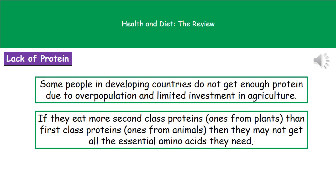As a result of relying on second-class proteins, people may not get what are called the essential amino acids they need. Essential amino acids are ones that you can only get from your diet — your body can't make them, you have to eat them. So if we don't take in those essential amino acids in our actual food supplies, then we simply won't have them.